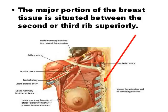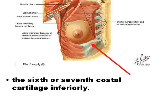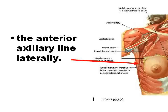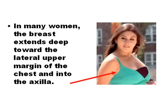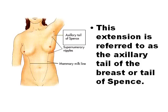Most of the breast is located inferior to the second and third rib and superior to the sixth or seventh costal cartilage, medial to the anterior axillary line and lateral to the sternal border. In some women the breast extends into the axilla; this extension is called the Tail of Spence.